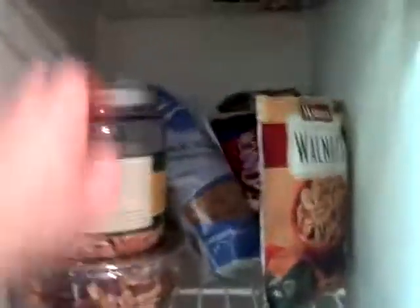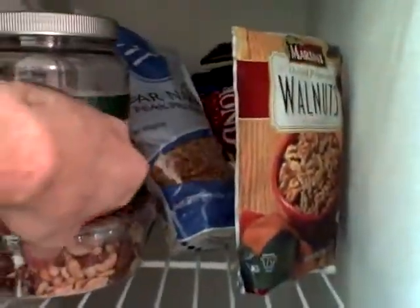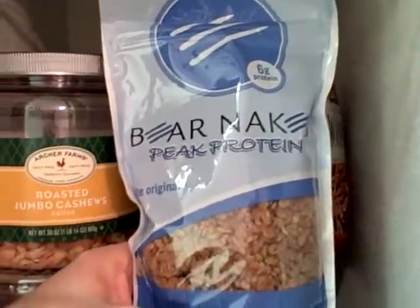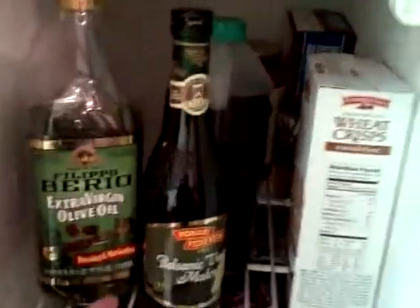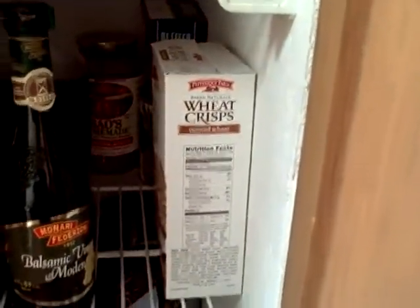Here on the first shelf, you can see I got some cashews, more cashews and peanuts and almonds, some walnuts, and a guilty pleasure — I have some Bare Naked protein. It's organic, all natural granola. I put it in my shakes. Second shelf here, I got extra virgin olive oil, balsamic vinaigrette, and in the back some soy sauce I cook with sometimes. I have red sauce, some pineapples, then I have some crackers for the guests.